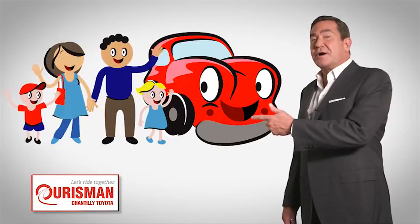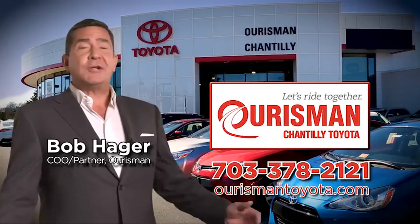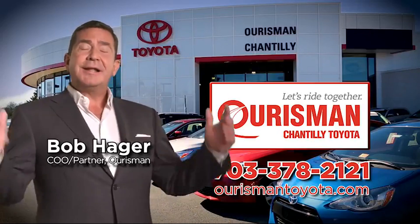Check out our family of used cars and see if one of ours can join yours. Horseman Chantilly Toyota used cars. Let's ride together.